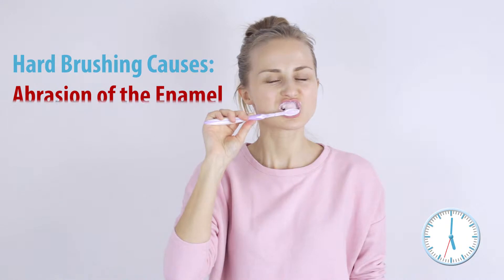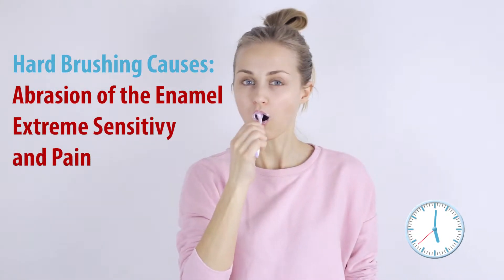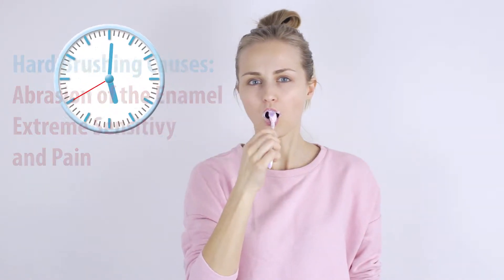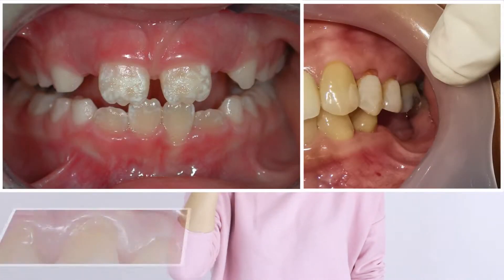On the other hand, hard brushing causes abrasion of the enamel and extreme sensitivity and pain. Unfortunately, most people stop well before two minutes. The average time spent brushing is around 45 seconds, leaving people open to increased risk of major tooth decay and gum disease.